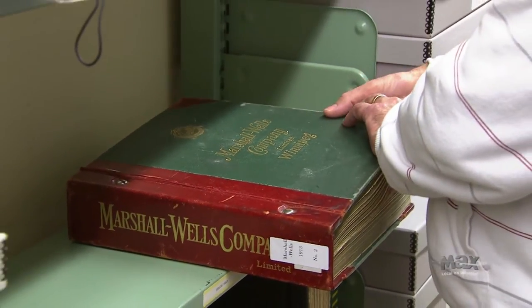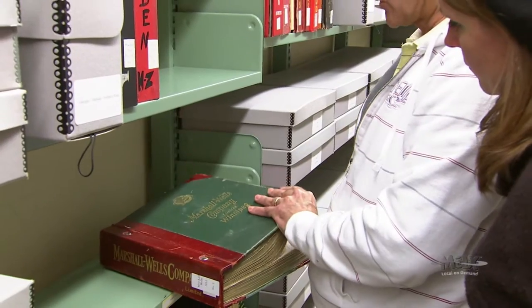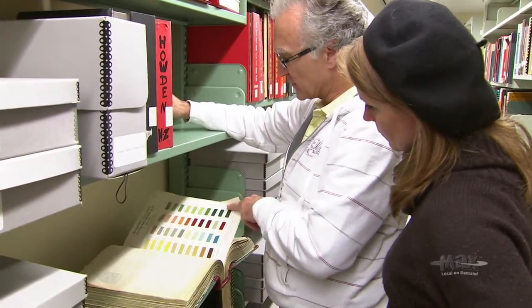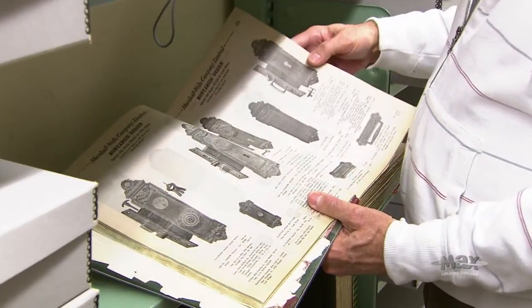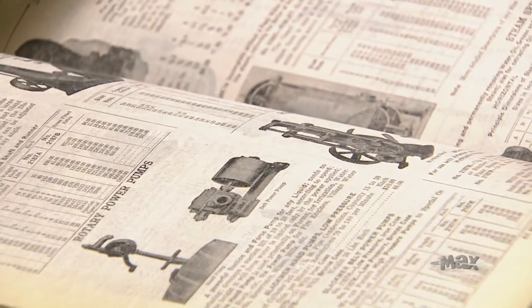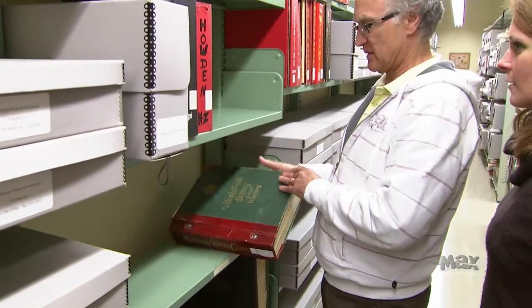Marshall Wells was a seller of hardware products and a wholesaler out of Winnipeg, supplying a lot of the small hardware stores in Saskatchewan and also the bigger hardware stores in cities like Regina and Saskatoon. This is a page of paint colours — exterior and interior sample shades from 1913 for Marshall Wells. We also have wiring diagrams for early cars from the teens and twenties, so if you're restoring one of those you can come in, look at the wiring diagram, make a copy, and go restore it.